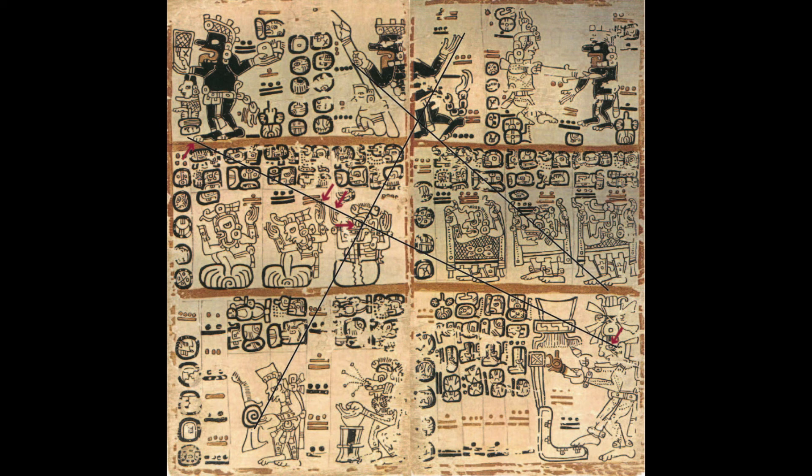Each of the last alignments connect three eyes: eyes of the black gods in the top row and eyes of gods in the bottom row. These are eye alignments, so they are probably anchor alignments. In the Dresden, all anchor alignments that we found were exclusive eye alignments.